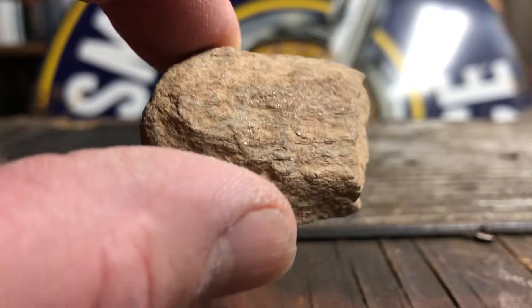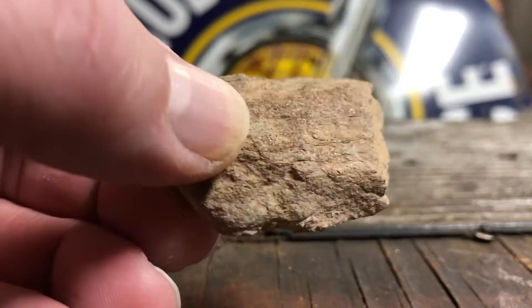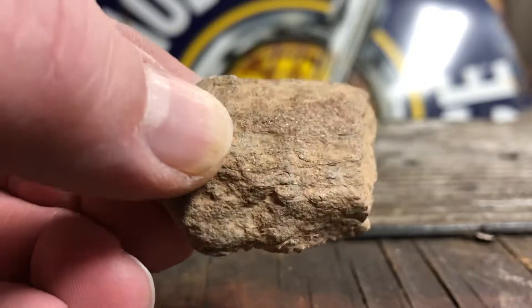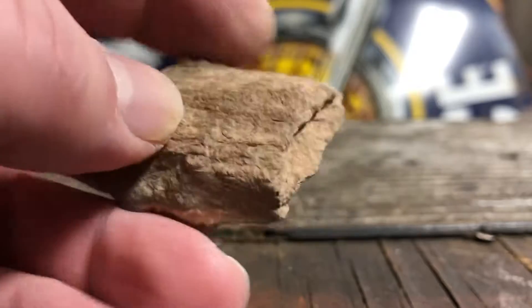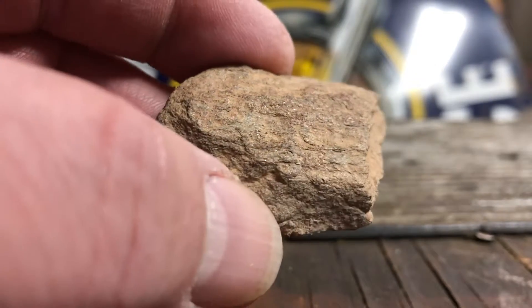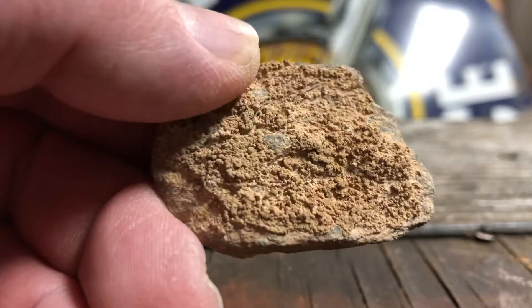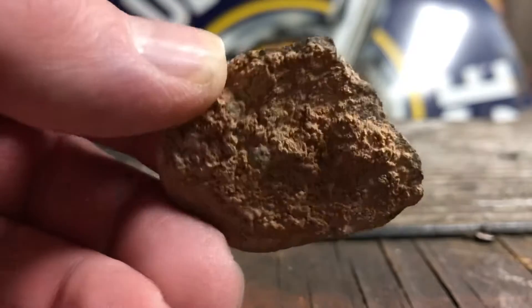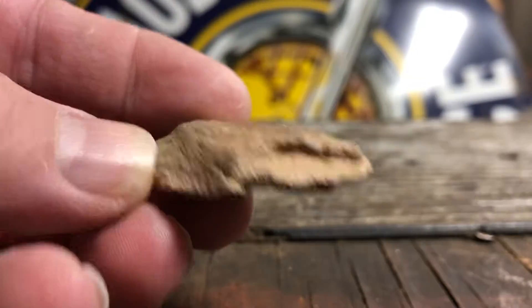It was down in Gold Basin, Arizona. I found some little gold nuggets down there and a couple of meteorites, so I just don't know. My wife says she can see the sparkles on that side — you can see this side — hopefully it's coming through on the video. Any help would be appreciated.